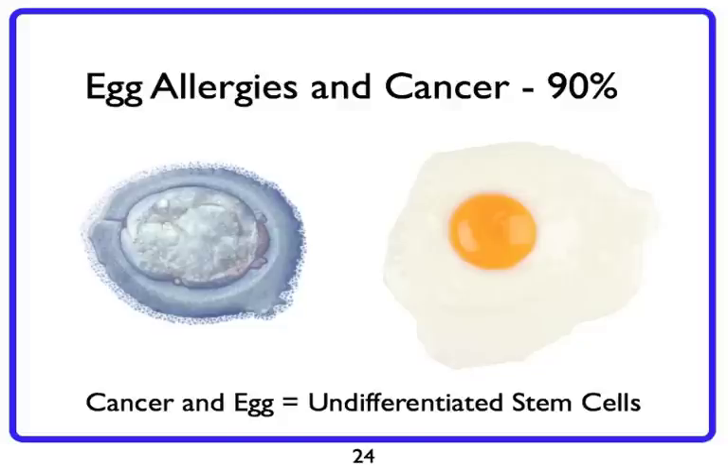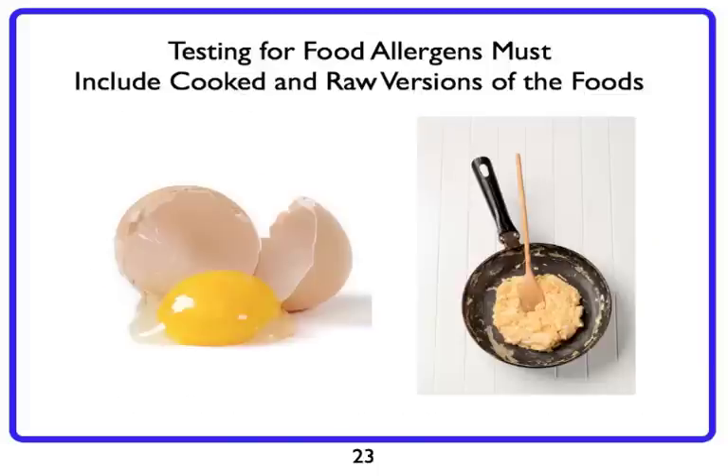And that's very often what I see in practice. The great thing about our testing — and I can't emphasize this enough — is the only lab that I know of, which is why I work with them, that develops a process that checks both the cooked version and the raw version of the egg. By doing that, you make sure you don't miss a huge piece of the puzzle.